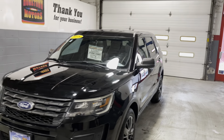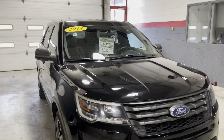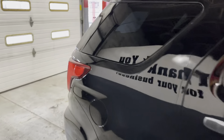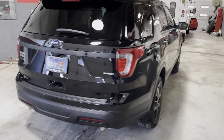Here we have a 2018 Ford Explorer, four-wheel drive, one owner, previous Pursuit model, backup camera.